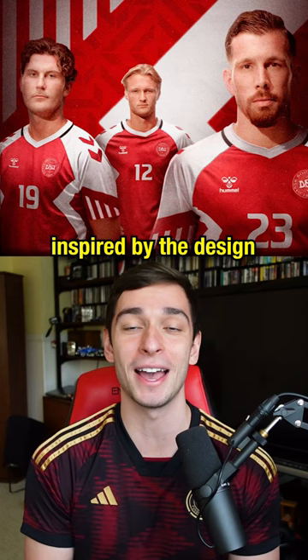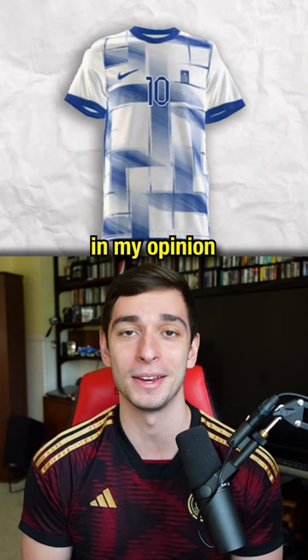Greece have received quite the downgrade in my opinion. They now have an awkward pattern still holding identity to the flag I guess, but it's a bit random and all over the place.